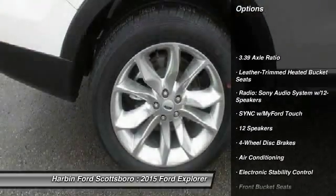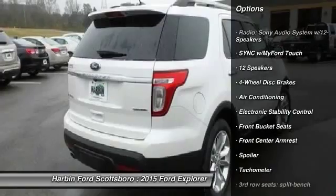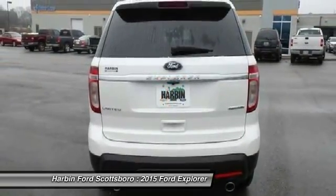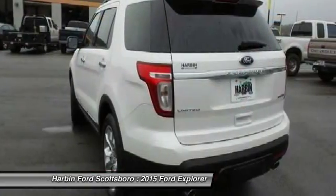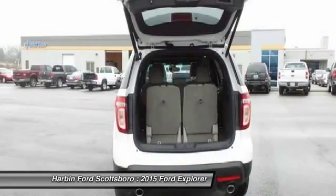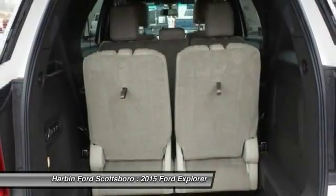Power passenger seat, traction control, dual airbags, power steering, alloy wheels, front air conditioning, four-wheel disc brakes, CD player, fog lights, heated front seats. Drive away with a great deal on this vehicle.